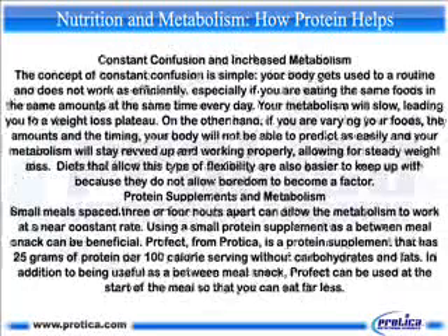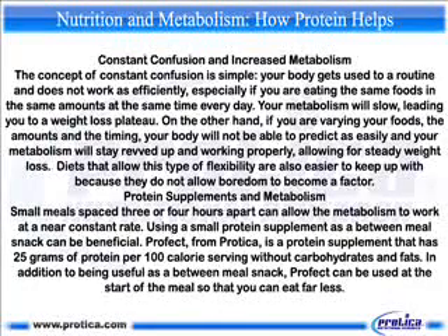The concept of constant confusion is simple: your body gets used to a routine and does not work as efficiently, especially if you are eating the same foods in the same amounts at the same time every day. This can slow your metabolism, leading to a weight loss plateau. On the other hand, if you vary your foods, amounts, and timing, your body cannot predict as easily and your metabolism will stay elevated and working properly, allowing for steady weight loss. These flexible diets are also easier to maintain because they prevent boredom.